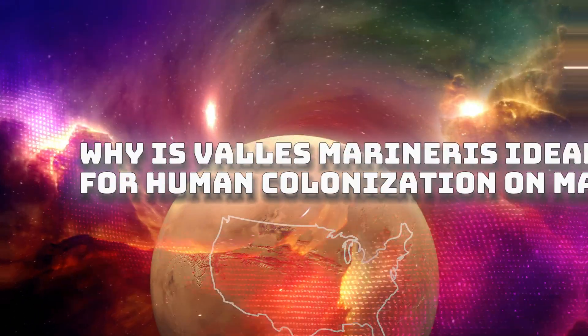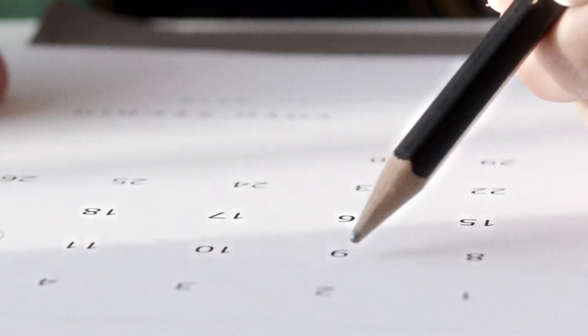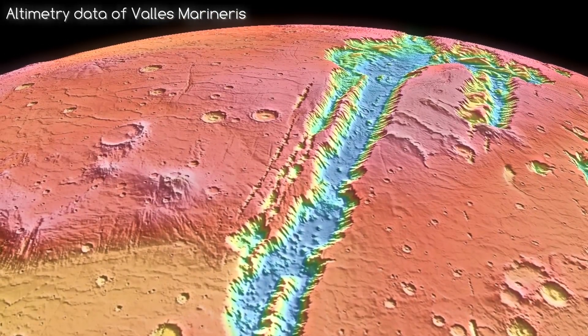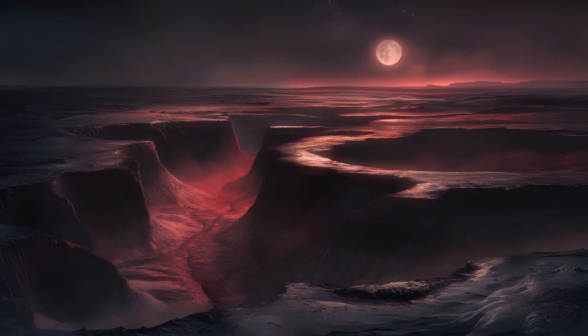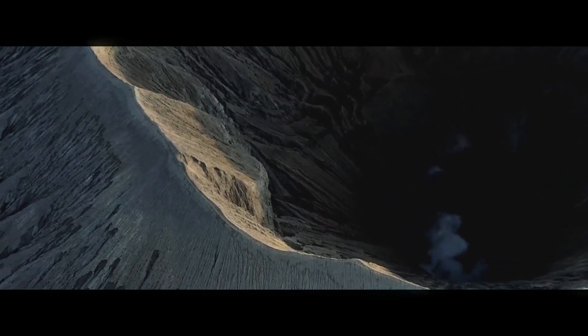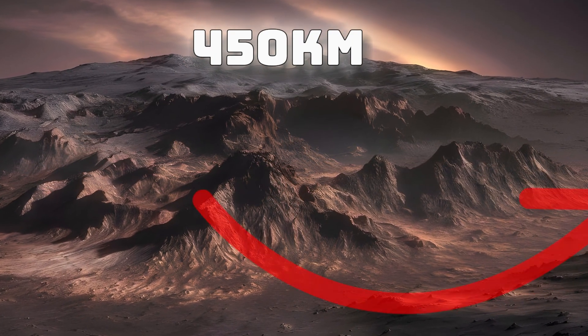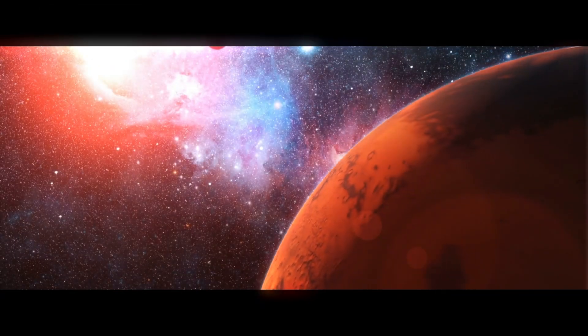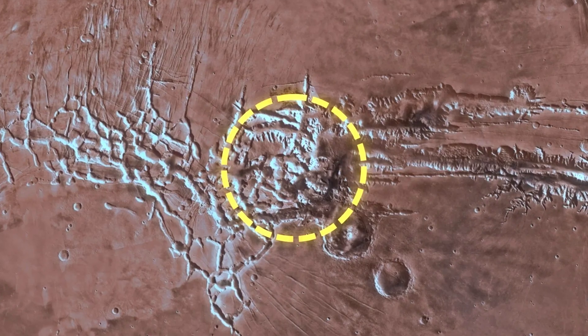But this still doesn't answer the question of why Valles Marineris is ideal for a human colony on Mars. This March, a deeply eroded shield volcano at the meeting point of Noctis Labyrinthus and Valles Marineris, named Noctis Mons, has been discovered. This incredible mountain has been reported to have exceeded Mount Everest's height, reaching a whopping 9 kilometers vertically, and is over 450 kilometers wide. Furthermore, this volcano has also been confirmed to have been active in recent times.